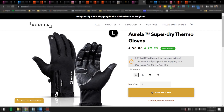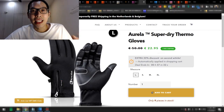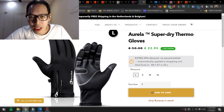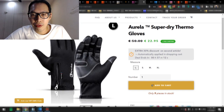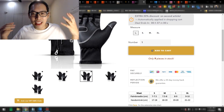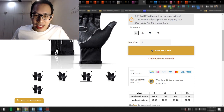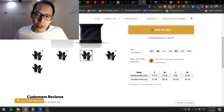They're selling the glove for 22 euros and 95 cents, marked down from 50 euros. Scrolling down, there's a scarcity countdown timer saying a discount deal ends in 37 minutes. I don't really like countdown timers like this — it seems to work for them but I wouldn't recommend it. There are also only nine pieces in stock apparently, but this number never changes. If you come back later, there will still be nine pieces left. People are getting much smarter, so I don't think this fake scarcity method is very useful anymore.